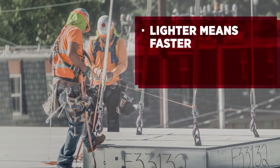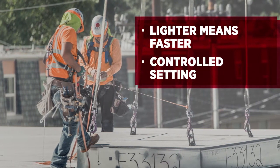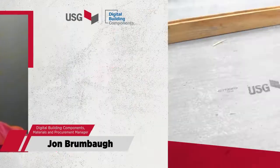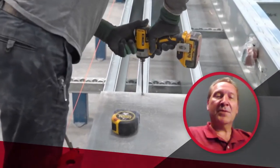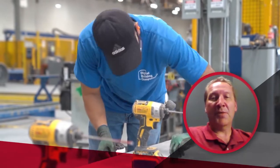Lighter means faster. That's why Digital prefabricates building units in a controlled factory setting through a process called panelization. Here's John Brumbaugh, Digital's Procurement Manager: Using the USG Structural Panel product allows us to complete floor decks a lot faster, and when installing them on site, it moves a lot faster and allows them to get to wall framing a lot quicker.